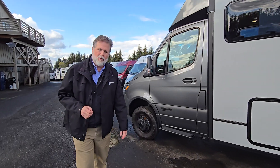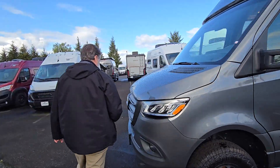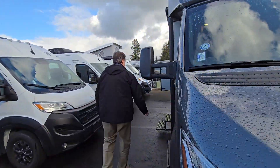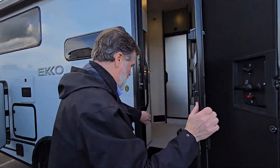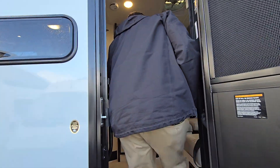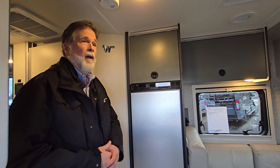This is the Echo 23B, a new one on the Sprinter chassis. Come on in and we'll take a look at the floor plan. I'm six foot four and you see I'm walking around here — I feel very comfortable in this coach.